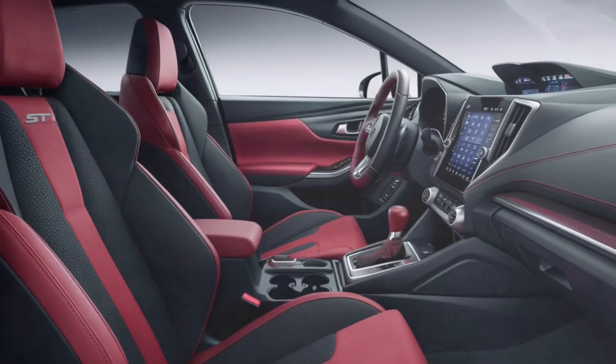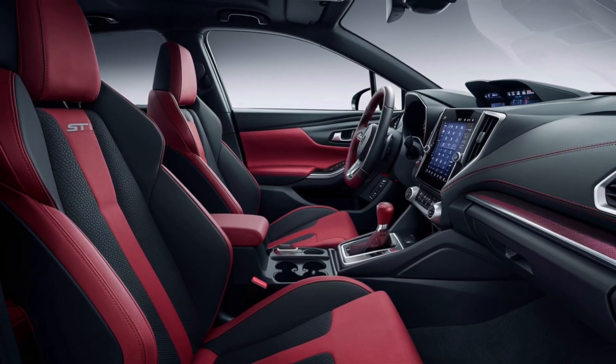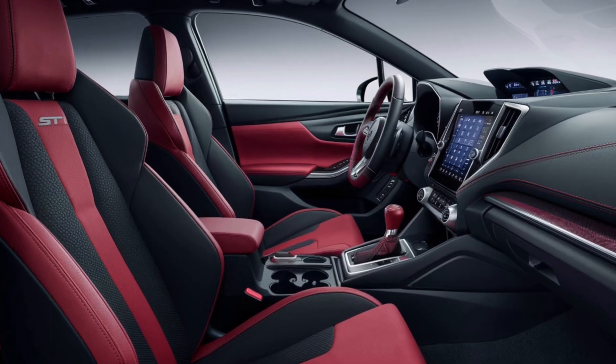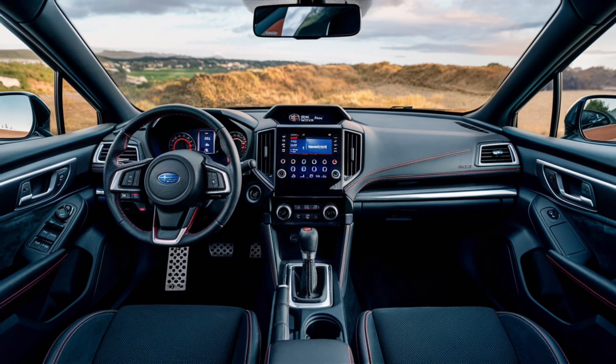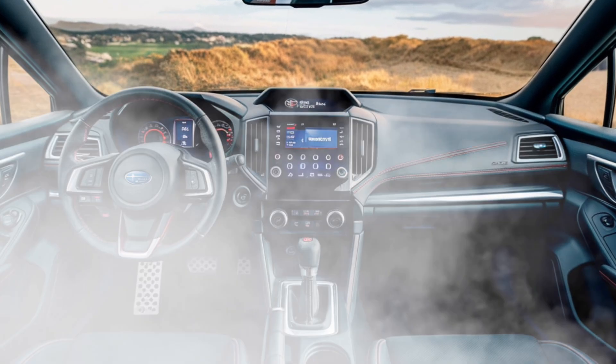Subaru has also upgraded the materials used throughout the cabin, with soft-touch surfaces, carbon-fiber accents, and high-quality leather upholstery. The infotainment system is centered around an 11.6-inch touchscreen that supports Apple CarPlay, Android Auto, and Subaru's own Starlink system, ensuring you stay connected on the go.